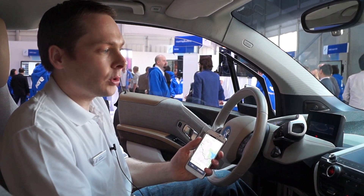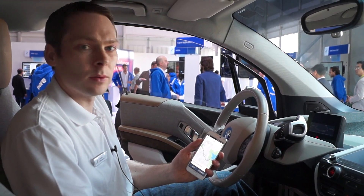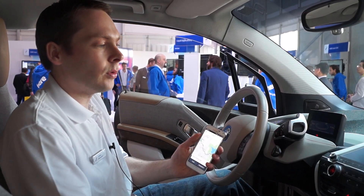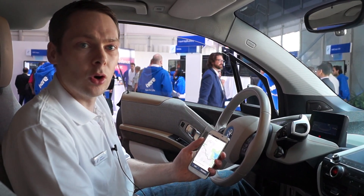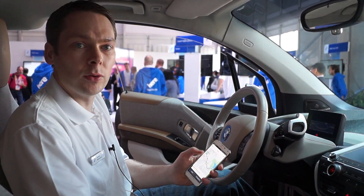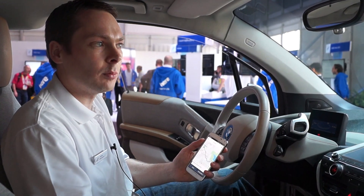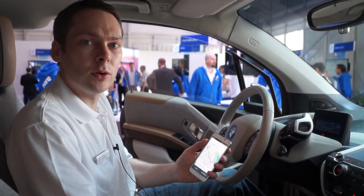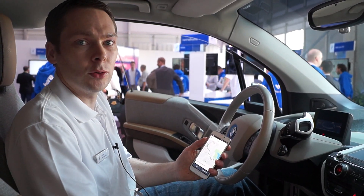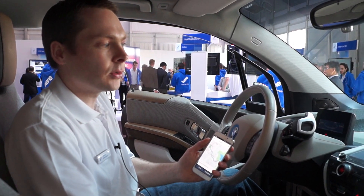The second part of what we are showing today is what we call smart recommendation. Currently, with a standard navigation system, if you set your preferred brand, you'll get this and only this all the time. What we do now is we learn, based on users' preferences, when they feel comfortable refueling — if they want to wait for the last moment or if they'd rather have 100 or 150 kilometers left. Based on this, we define a comfort zone and give people recommendations inside this comfort zone.